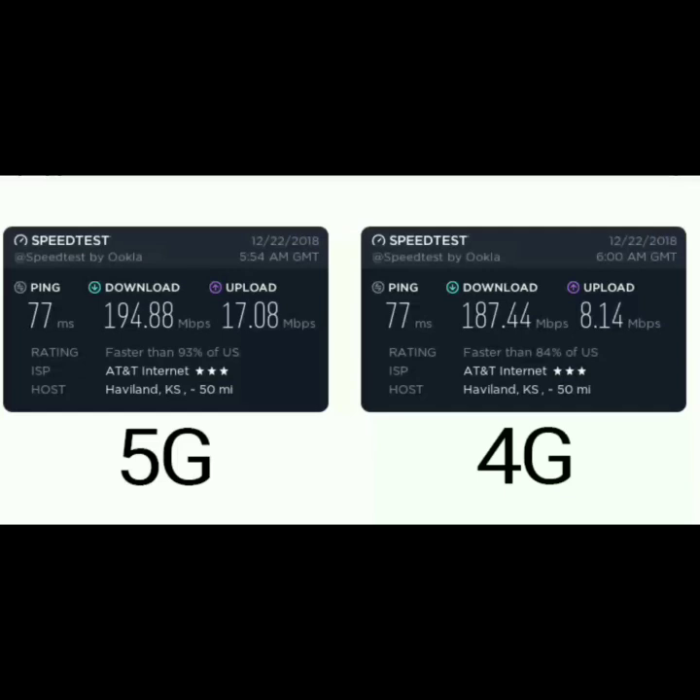Hey, what is up guys, John from Magic Tech Review. In today's video we're going to take a look at the real differences between 5G and 4G, as you can see in the screenshot provided by Android Authority. Go ahead and leave a like if you enjoy the content, subscribe to become part of the Magic Tech Review family, and comment down below — are you excited about 5G or do you not really care?